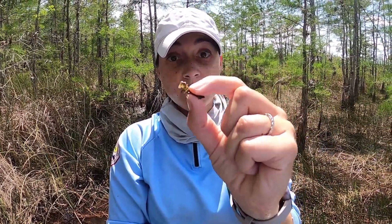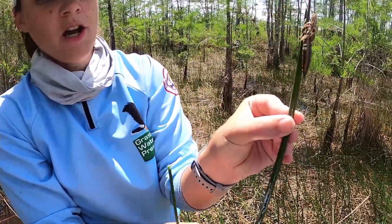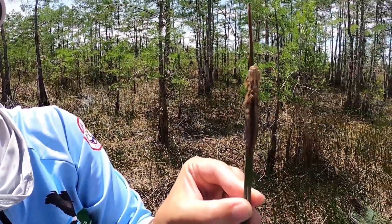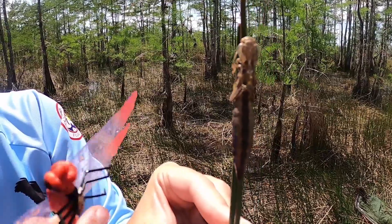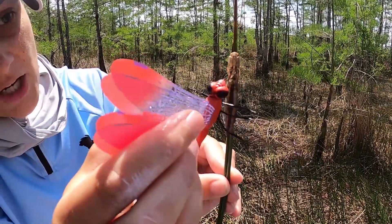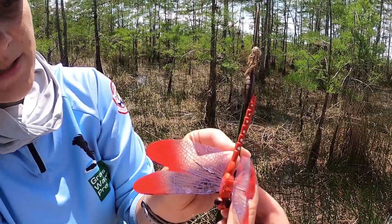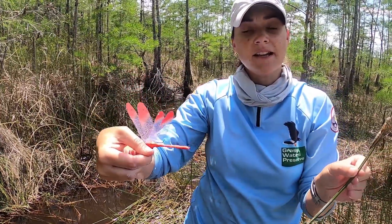Once a dragonfly is ready to become an adult, it crawls up on a piece of spike rush and actually hatches out of its own exoskeleton. This is the empty exoskeleton, or the empty molt, of a dragonfly nymph. Inside that exoskeleton, the dragonfly was busy growing a whole new body and some really cool wings. It cracks open the exoskeleton, does a cool backwards roll out of it, takes a breather, and dries out its wings. Once it's ready, it flies off and may lay some eggs again to start that life cycle all over.